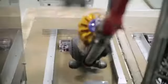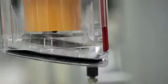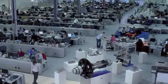All Dyson vacuums are made from tough and durable materials and have been tested to survive a lifetime of use. They come with a 5 year guarantee and a lifetime of support from Dyson experts, who are trained by the engineers that develop the machines.